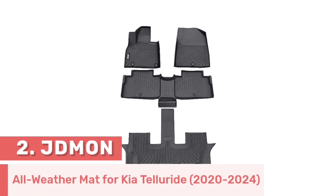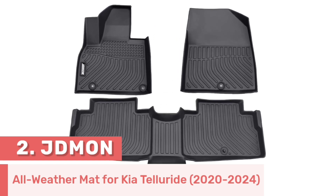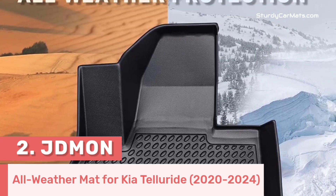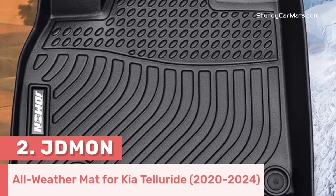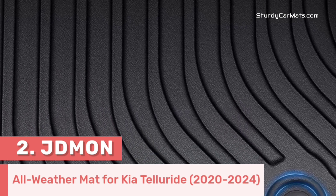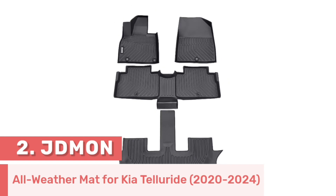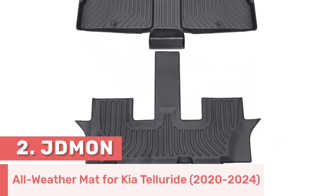Number 2. This floor mat is manufactured by Jademon, and it is designed to provide the best protection and fitment for 2020-2024 Kia Telluride. It is easy to clean — you just have to use a damp cloth, water, and soap to remove stains and debris. Because of the quality TPE material, this floor mat is truly odorless and non-toxic. It is an all-weather floor mat, so you don't have to worry about protection and spillage problems in hot summer, cold winter, or rain.